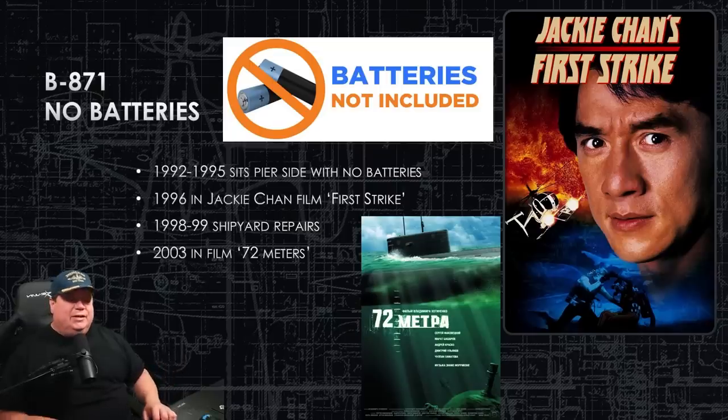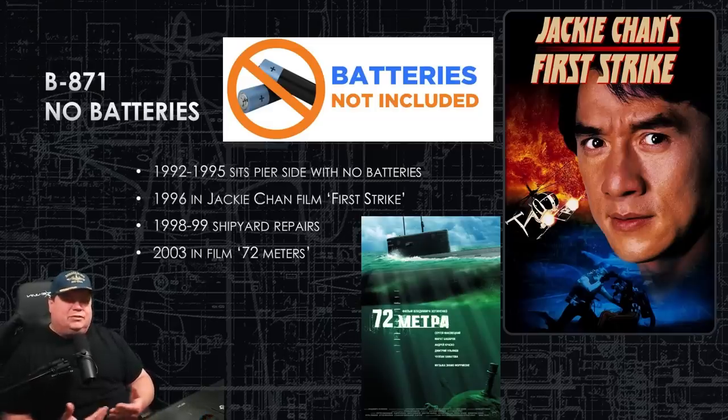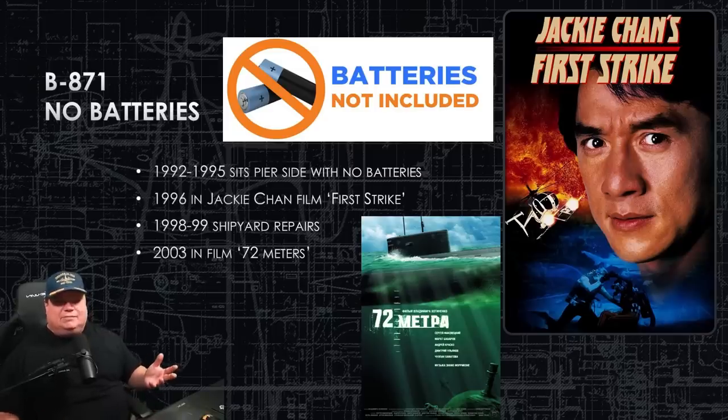It gets better — though the submarine had been in service for two years at this point, it turns out she didn't have all her batteries installed. There was no way she could go to sea and submerge for any meaningful length of time because she had to run on diesel constantly. The partial battery bank wasn't enough to support an at-sea deployment, so for three years she just sat pier-side waiting for the rest of her batteries to arrive.